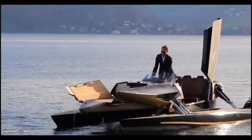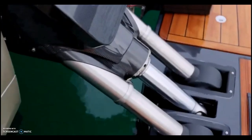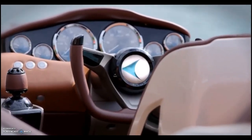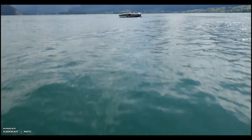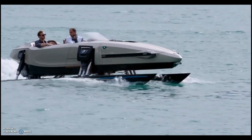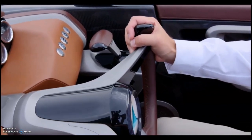It's made of high-quality carbon fibre, titanium, and stainless steel, and features wing doors, jet beams, and hydrofoils. It can reach speeds of up to 70 kilometres per hour and has a range of 200 kilometres. The Kormaran K7 is the ultimate luxury watercraft for those who seek innovation, elegance, and excitement. It's a game changer, a vision, and a dream come true.